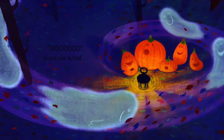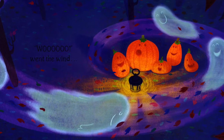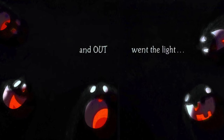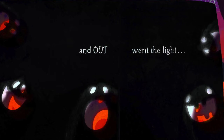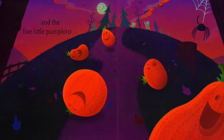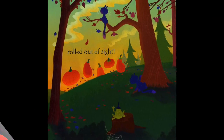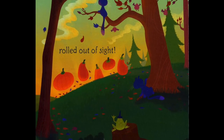Ooh, went the wind. And out went the light. And the five little pumpkins rolled out of sight.